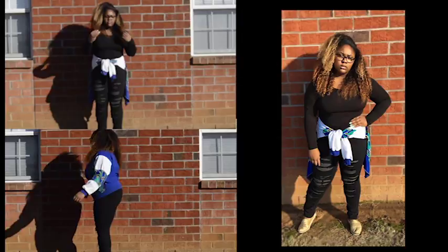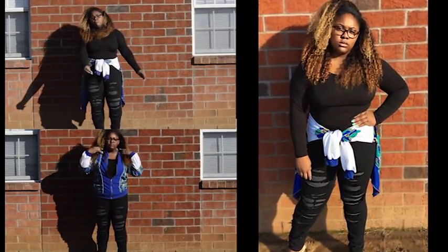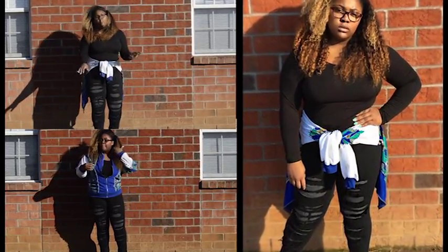In the second style, I actually have the jacket wrapped around my waist with all black underneath. I actually like this a little bit better, I don't know why.